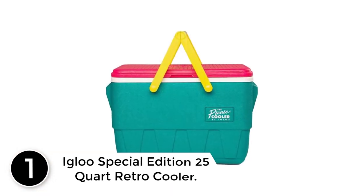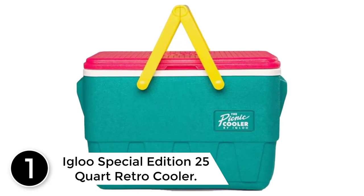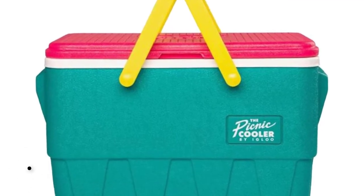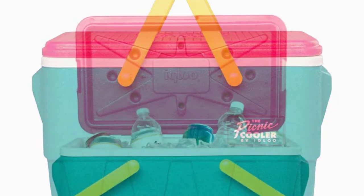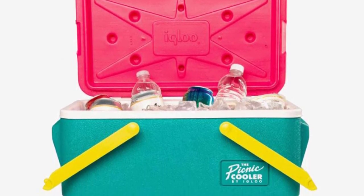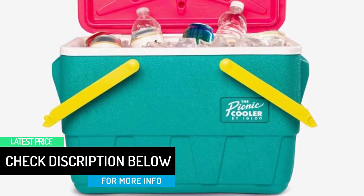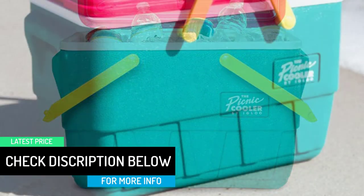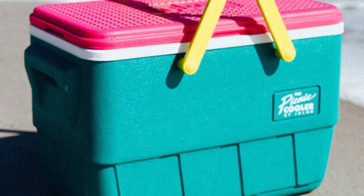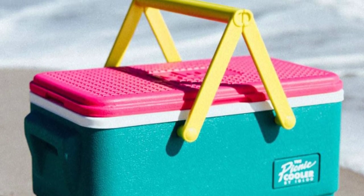At number 1: the Igloo Special Edition 25-Quart Retro Cooler. One of the reasons people love Yeti coolers is because they come in a range of stylish colors, yet in terms of snazzy design, nothing compares to Igloo's new retro cooler series. Seriously, the Beer Bandelier Fanny Pack is a must-have for hard partiers and tailgates. If you're searching for the best cooler for picnics, make it this limited-edition retro Igloo Cooler. The bright colors will get everyone in the mood for a fun weekend, and it has all the cooling powers you'd expect from the best Igloo coolers.